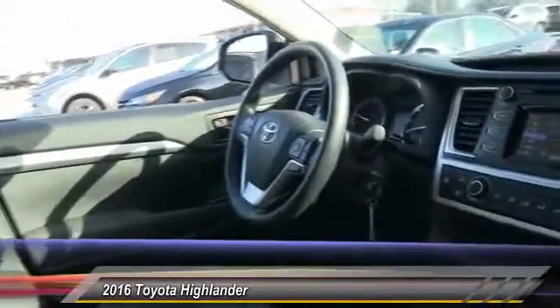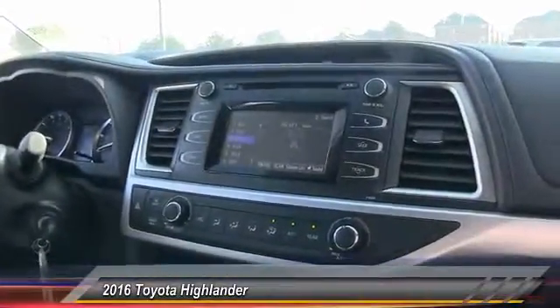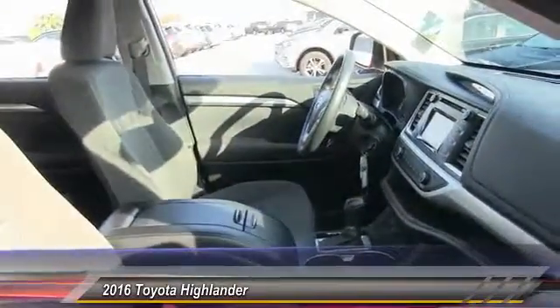A 2010 top safety pick, the Highlander is where substance meets style and is priced below $30,000. This vehicle has less than 15,000 miles.